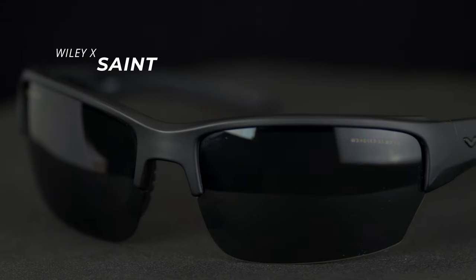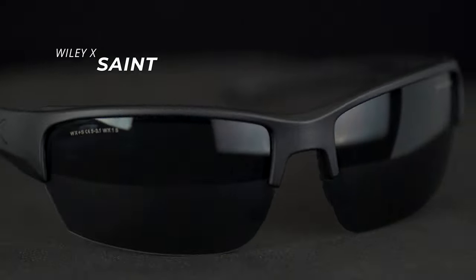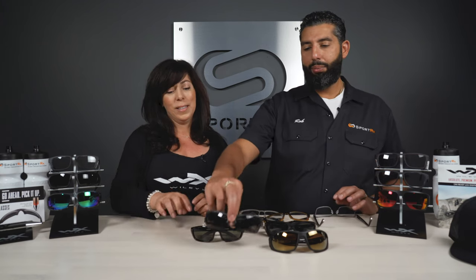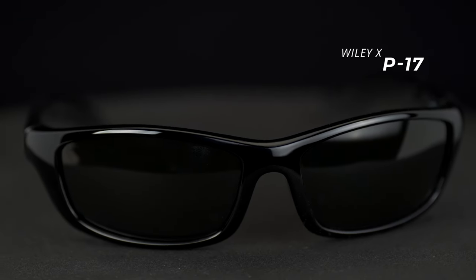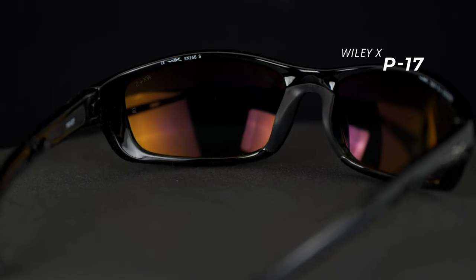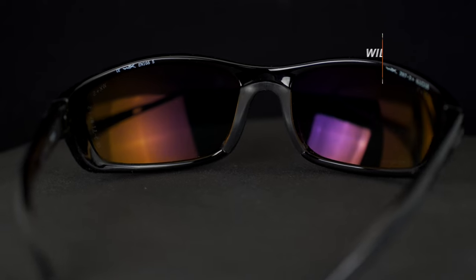The Valor has a counterpart, the Saint. The Saint's a tiny bit smaller, and the Valor's a little bit bigger. We do have a video on the differences between those two if you want to check that out for all the complete differences. And then the tried-and-true — how long has the P17 been around? About 700 years? It's been around forever.